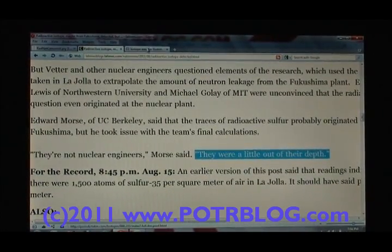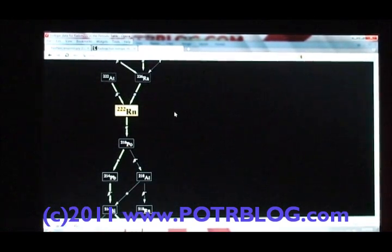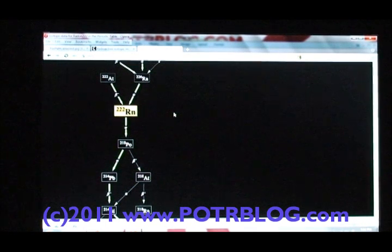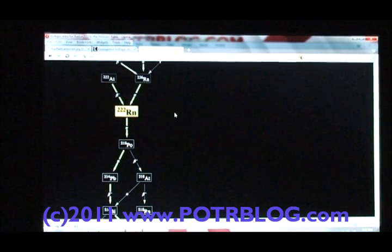That brings us back to this isotope data chart. When I look at the two things that made the radioactive sulfur detection valid: one was magnitude — the magnitudes of detections were greater than expected. For the last almost six months since Fukushima, I've been going through every research paper trying to show that these magnitudes of short half-life radiation we've been experiencing are within expected norms. I haven't been able to do it.